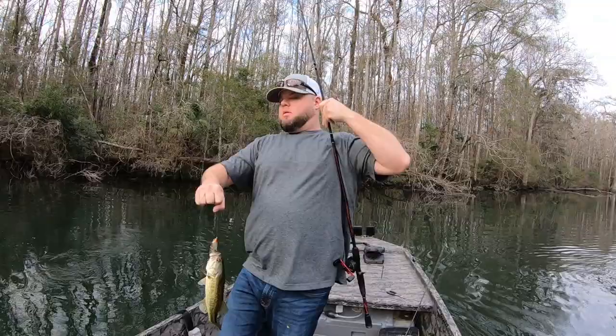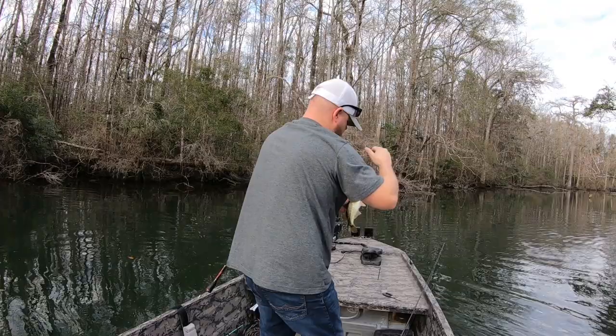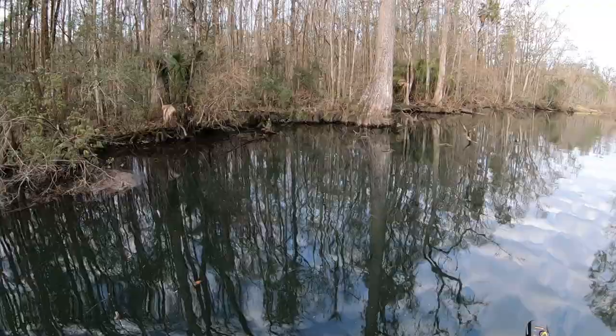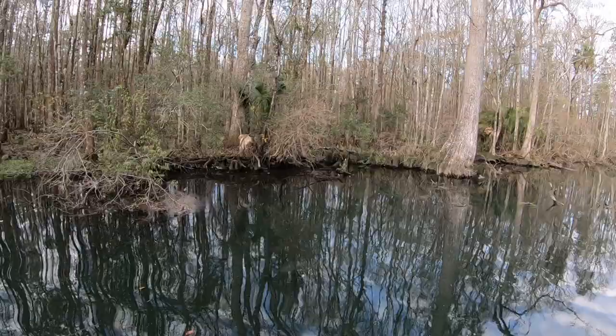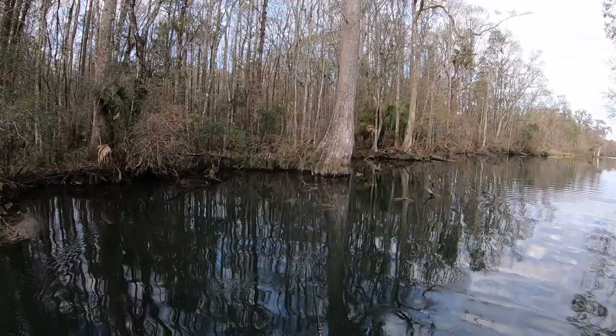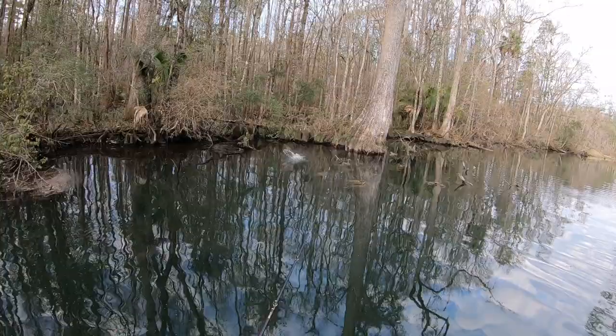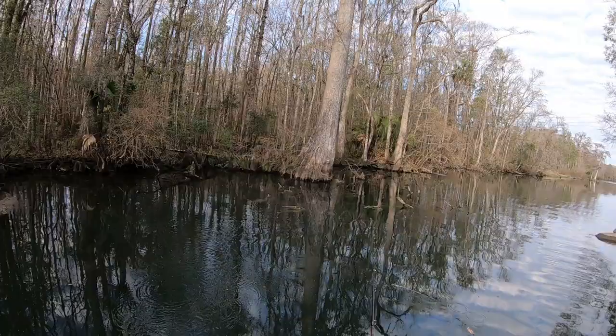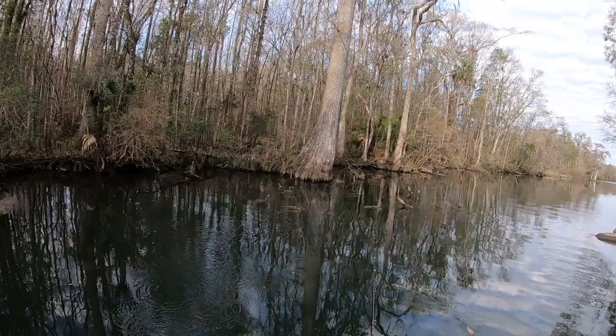Another monster. Son. He wanted it. Dang. Knocked it out the water.